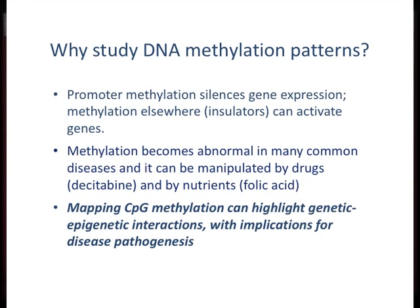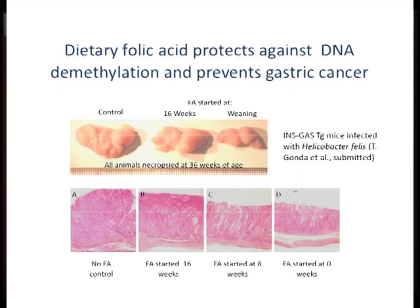Studying methylation patterns can highlight very interesting genetic-epigenetic interactions, and of course that's very relevant in Down syndrome, which I'll get to.